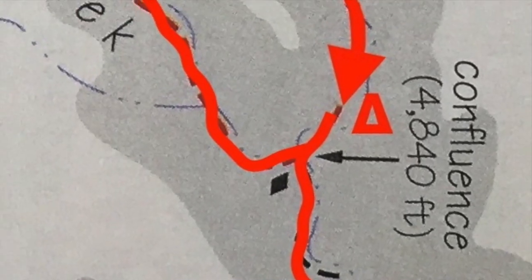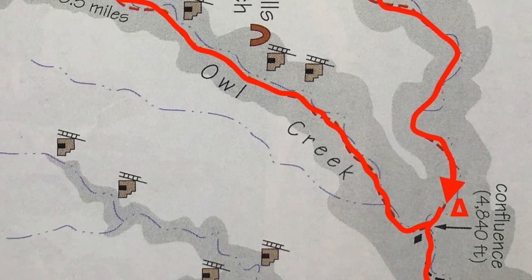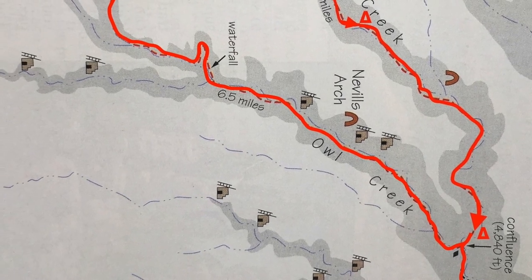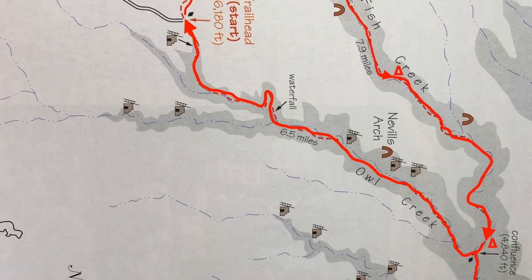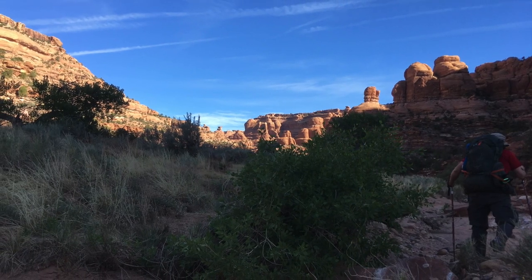For today I've got about six and a half miles to walk up Owl Creek Canyon, spot the rather large Neville Arch along the way, see some more ancestral Pueblan ruins, and then climb out of the canyon back to the parking lot.